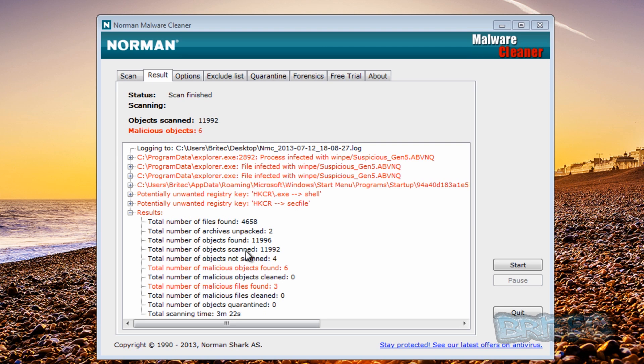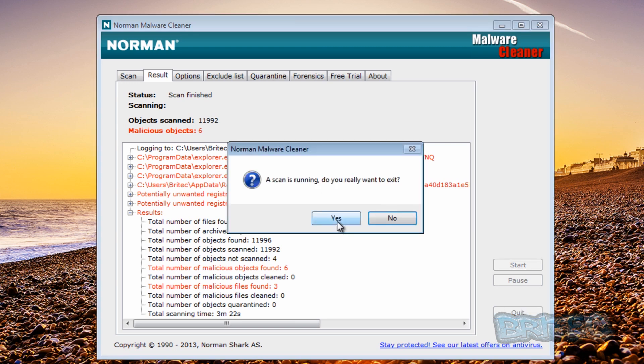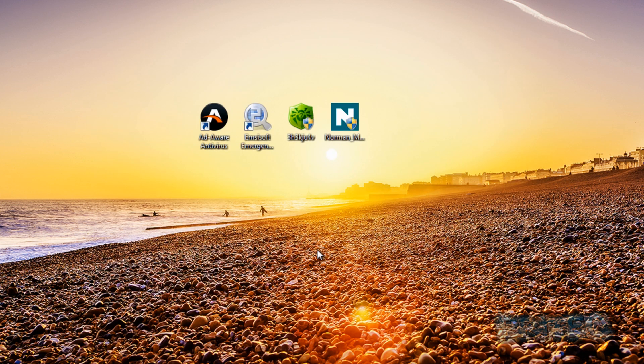What we're going to do now is run another scan with another piece of software. Remember, this is only a quick scan. So let's quit this out and next we'll run Dr. Web's Cure-It.